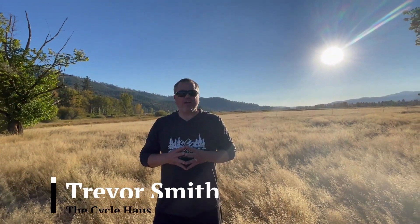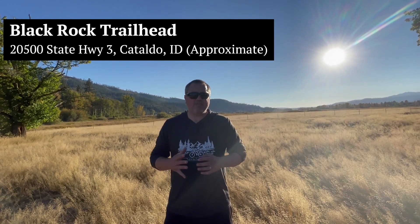We are here at the Black Rock Trailhead. It's located about 15 or 16 miles northeast of Harrison and it is one of our shuttle stops — our closest shuttle stop to Harrison. So if you're looking at going on a relatively short bike ride, this could be a good shuttle stop for you. A lot of folks who have kids will use this shuttle stop. It's a reasonable distance if you have children to get back to Harrison, and you can do it one way on the trail without having to do an out and back.